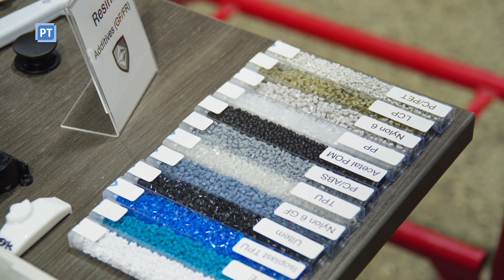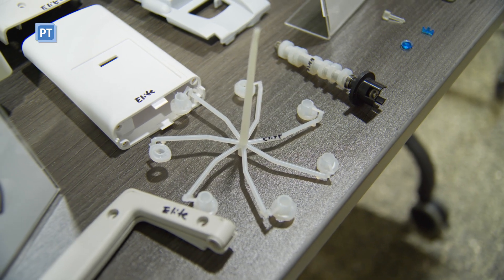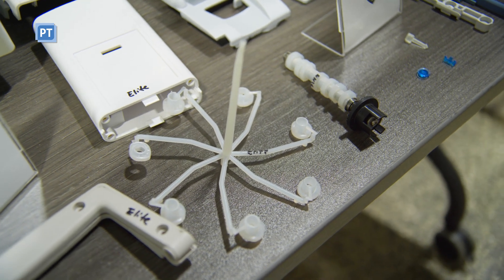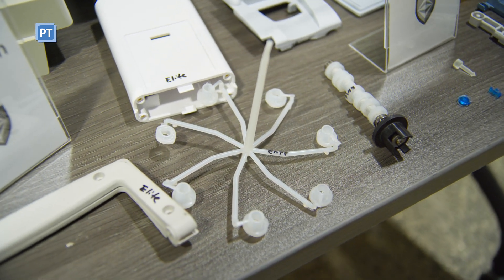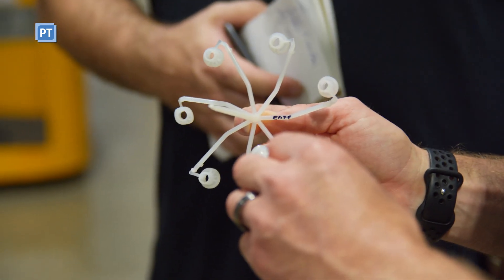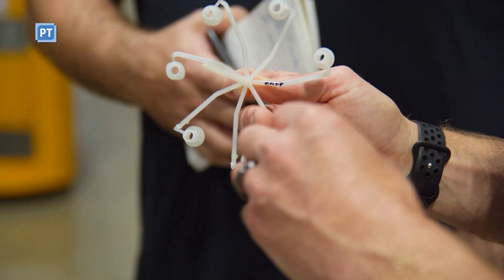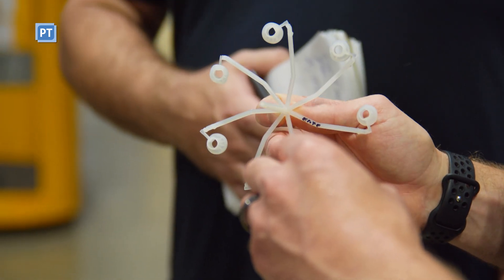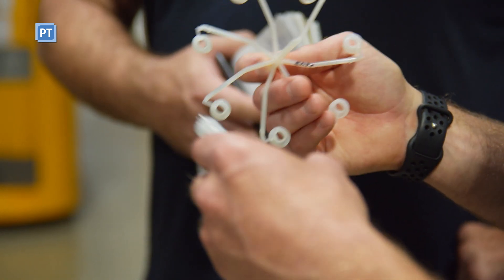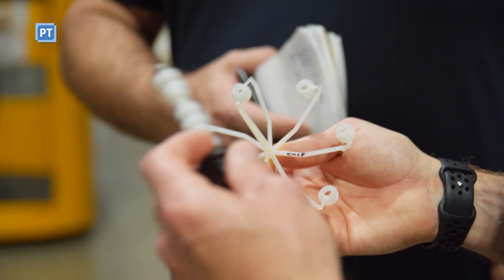Our volumes are anywhere from 500 up to five million pieces per year. You'll notice this camshaft right here — this is what pumps the fluid through. Each lobe has a different radius on it, and that's got to be within five thousandths of an inch of each other. It's a very critical part, since it's pumping saline, morphine, and any medicine going to the patient.